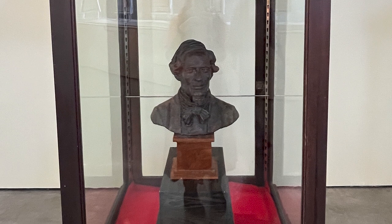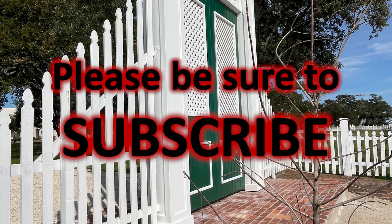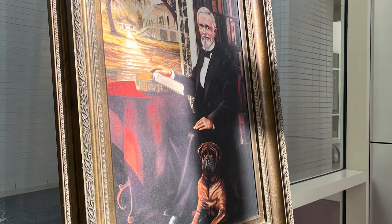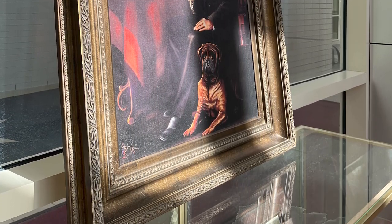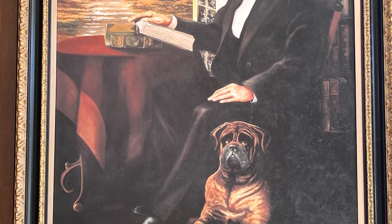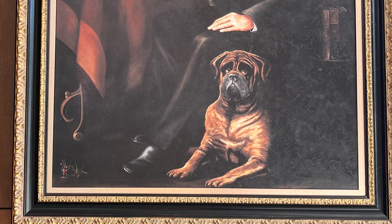On October 17, 1978, a joint resolution passed by Congress and signed by President Jimmy Carter restored Jefferson Davis's citizenship, effective December 25, 1868. That is Confederate Memorial Day, and it is celebrated in Louisiana on June 3, Davis's birthday.